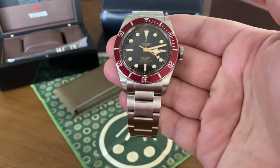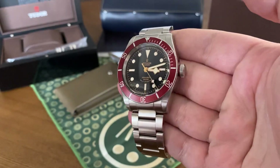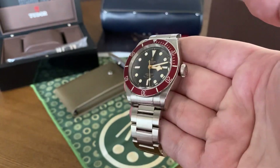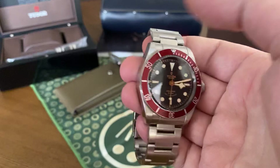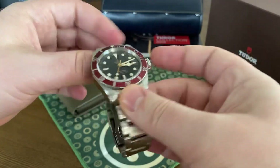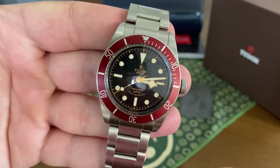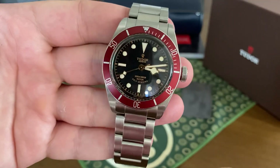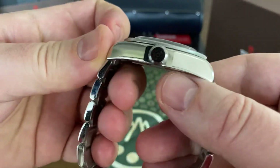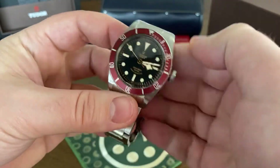Let's get into the Tudor Black Bay Burgundy ETA version. I've owned this for two weeks, and I can say it is a beautifully constructed timepiece. It feels wonderful on my wrist — I do have over a seven-and-a-half-inch wrist, but it is very comfortable to wear. I love the dial. The gilt dial is amazing. The smiley face with the rose adds so much character, and the double rose with the crown is just beautiful.